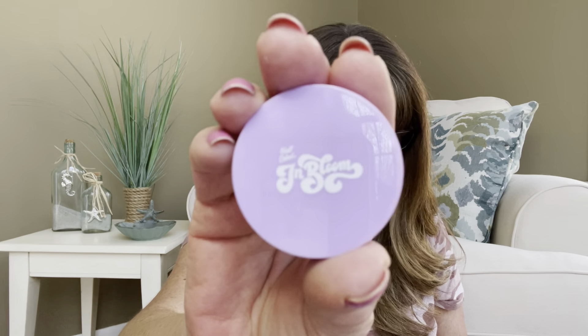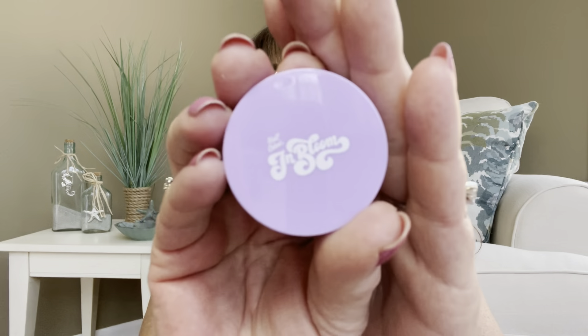The last item in this particular bag is by Half Caked — it's the In Bloom Powder Blush in Freshly Squeezed. I like the purple packaging — it's very pretty. And when you open it up, it's actually a pretty color.